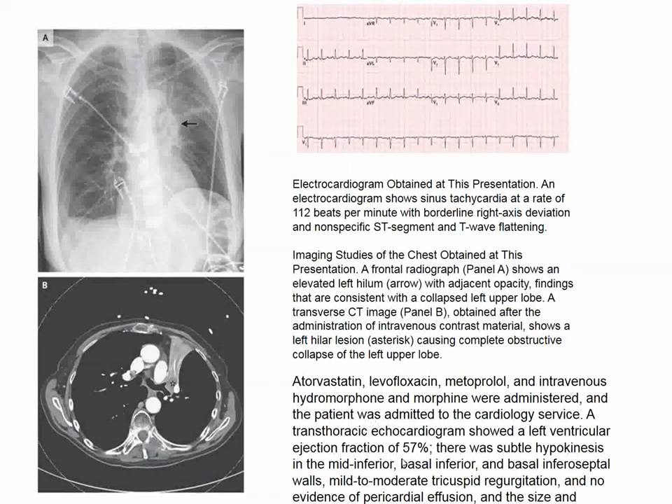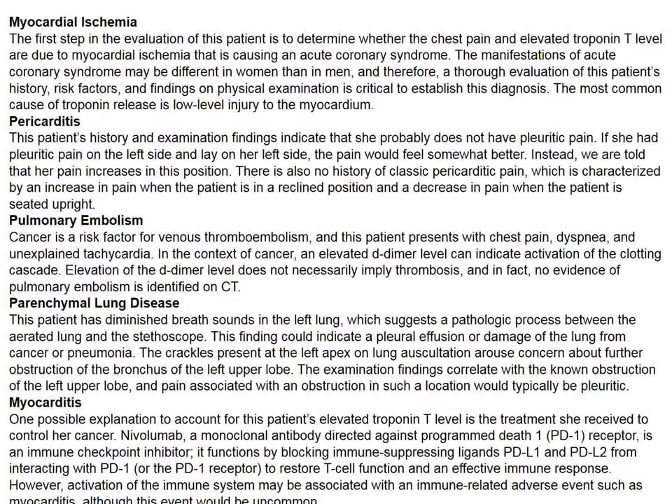Additional studies on admission show collapse of a segment of the left upper lobe. A variety of tests are done to elucidate the chest pain. Coronary angiography is not consistent with acute coronary syndrome. The discussant considers differential diagnoses including myocardial ischemia, pericarditis, pulmonary embolism — probably ruled out by CT — parenchymal lung disease, and myocarditis.